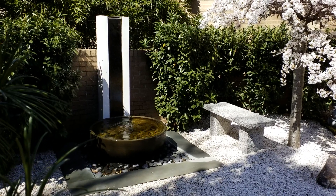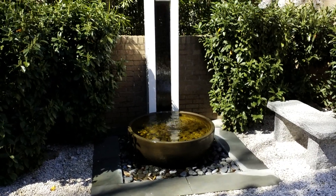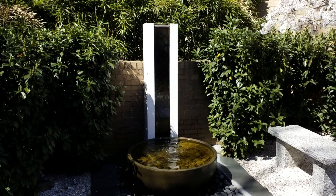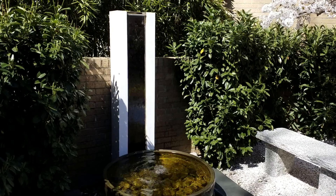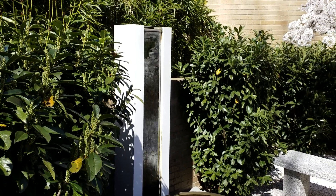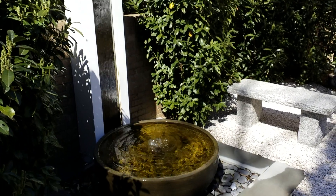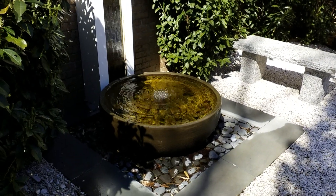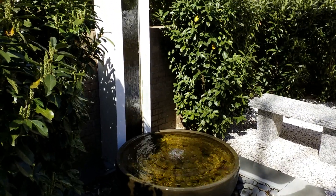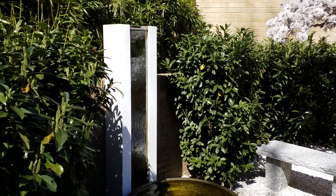Probably the main focal point of this garden is this very unique fountain. I designed it and built it myself. It consists of two fountains. In the back, the water actually runs down the surface of a gray mirror from a vertical water channel. And the bottom is like a basin fountain with black pebbles.